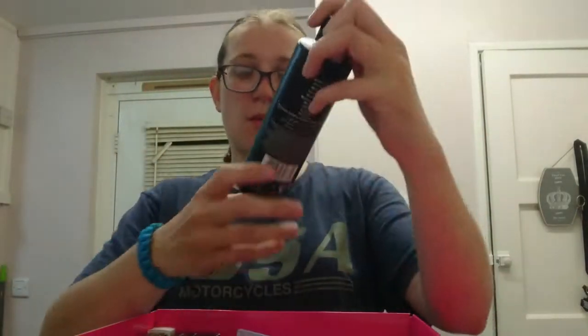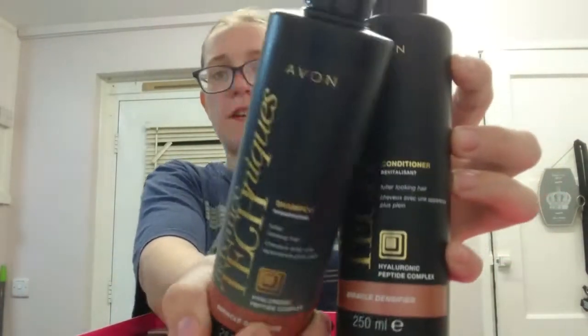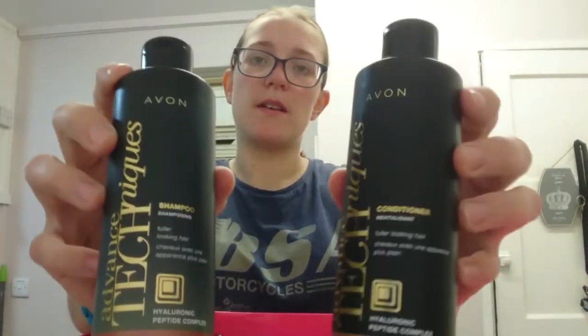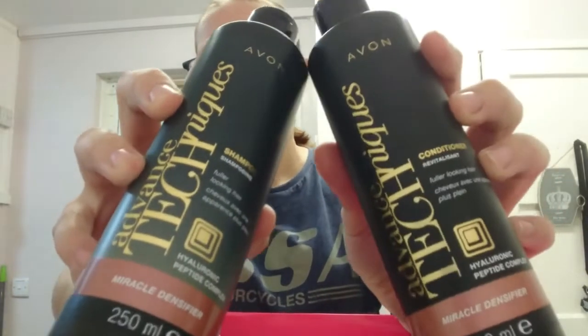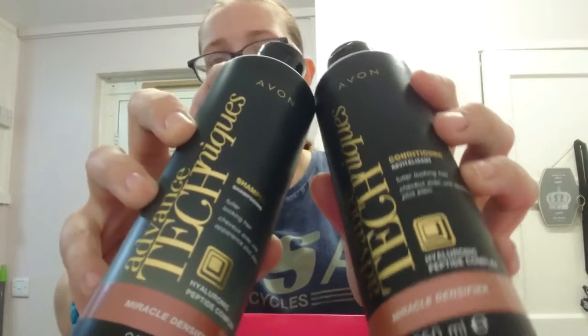Now on to the shampoos. We've got Advanced Techniques Fully Looking Hair shampoo and conditioner, both 250ml. These do come in the bigger sizes of 500ml as well, which is the biggest size available.